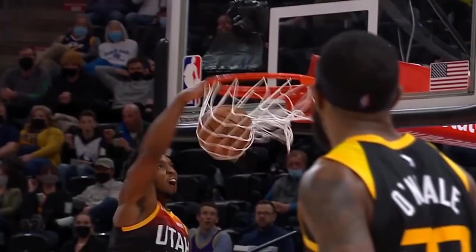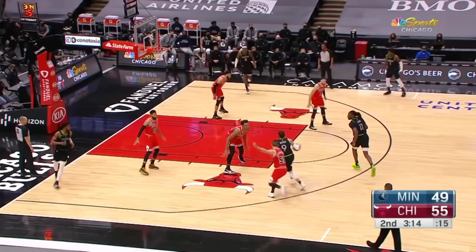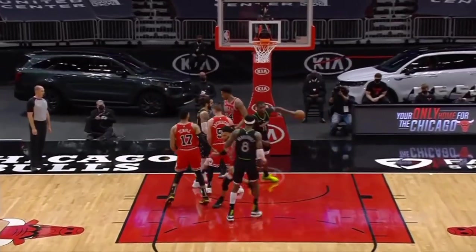Number 5, Reed dunks all over the Chicago Bulls. Reed, moving without the ball, finishes strong at the rim.